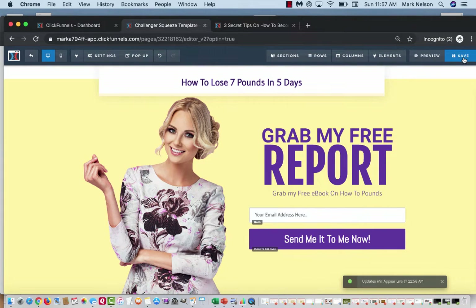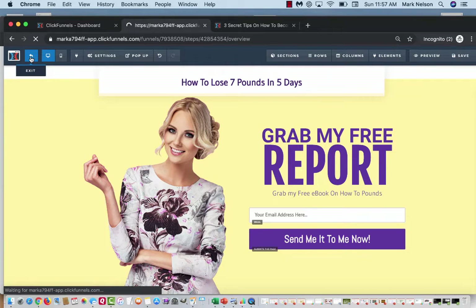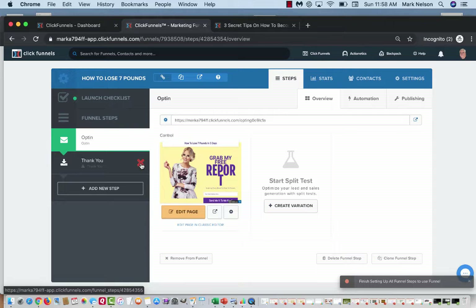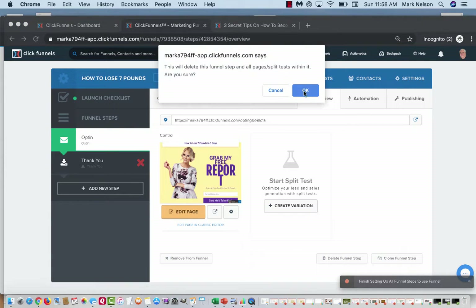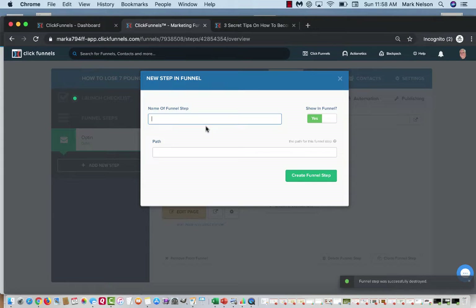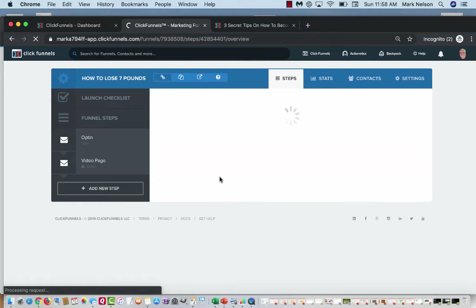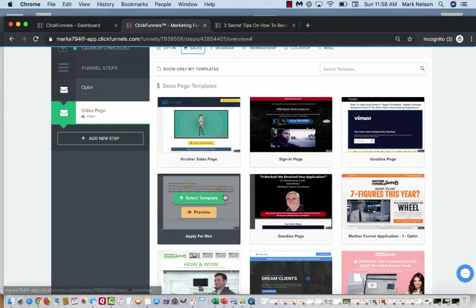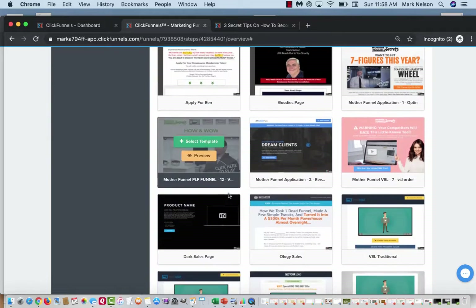I'm going to save it. The beauty is I can come back and work on that funnel anytime because it shows up in my funnels list. Now it has a default thank-you page, but I don't want a plain thank-you page, so I'll delete it. Then I'll click 'Add a New Step' and call it 'Video Page.' It'll say 'Create a New Page,' and under sales options I can choose: product launch, order form, one-click upsell, one-click downsell, order confirmation — I want a sales page.